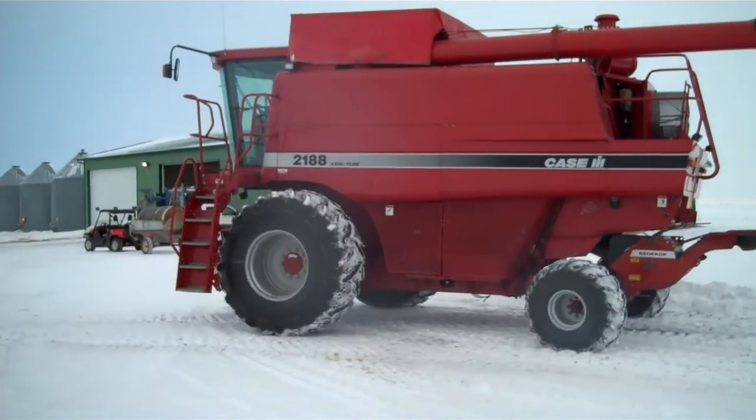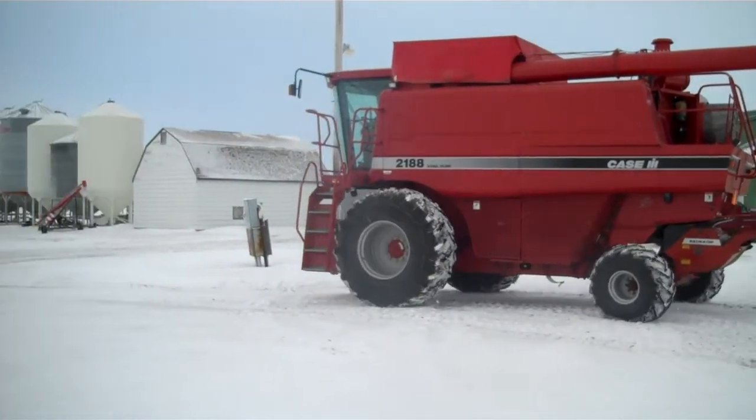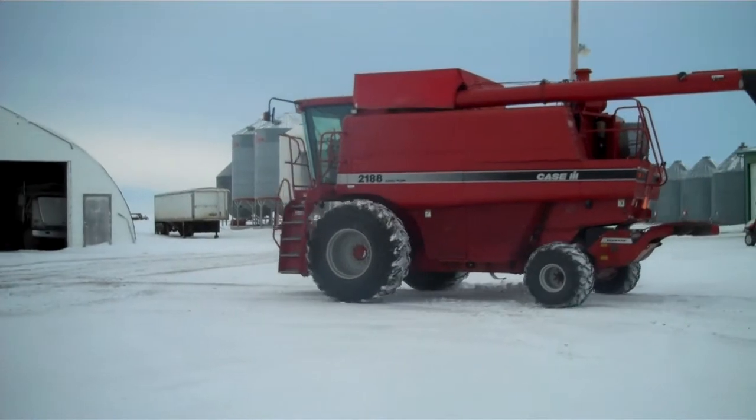Here's the Case IH-2188 Axial Flow Case Combine, selling April 22nd, 2013, in Lane, Saskatchewan, just west of Wavering, Saskatchewan, for Brian Drager.